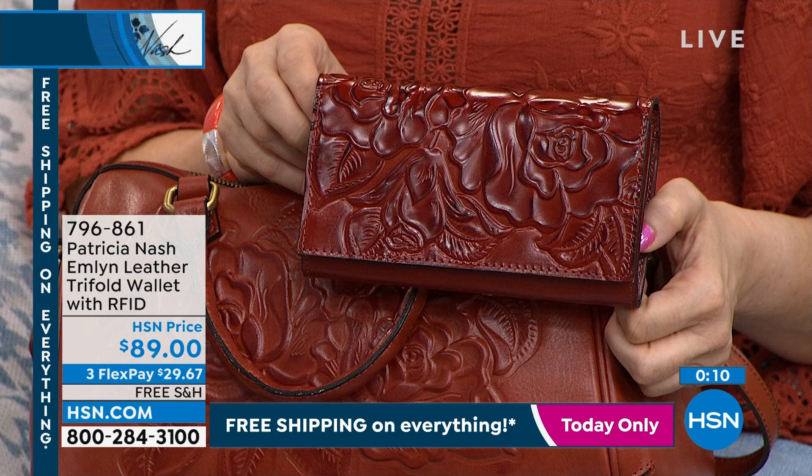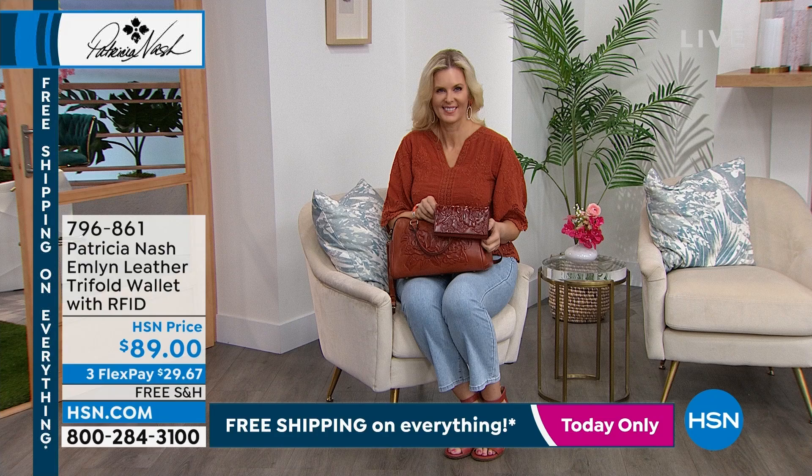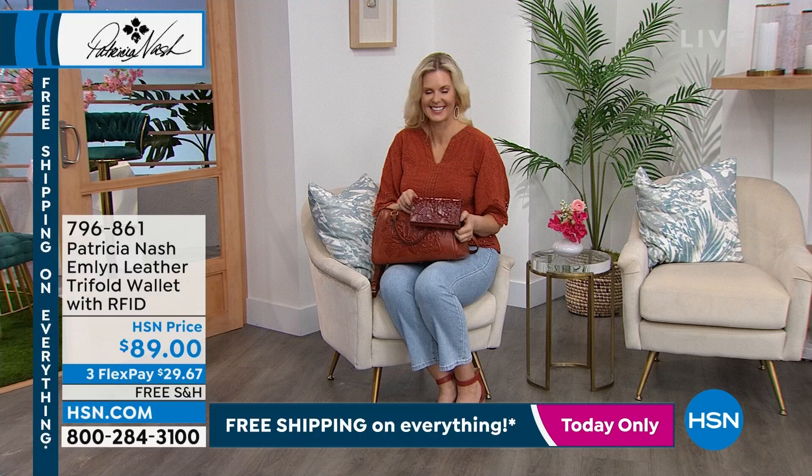I think you could even fit a checkbook in there if you still use one. I do. My kids were befuddled — they did not understand what I was doing. They're like, 'Who are you writing a letter to?' We still use them! But it would fit in this wallet.